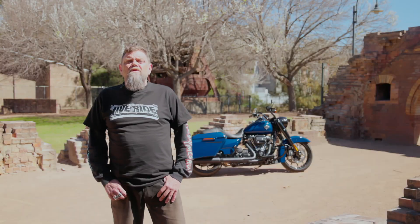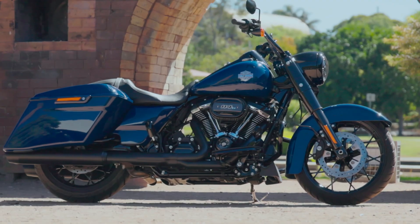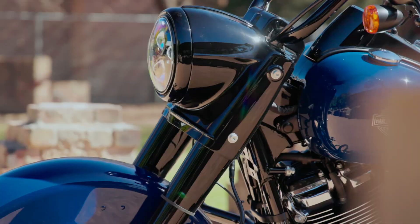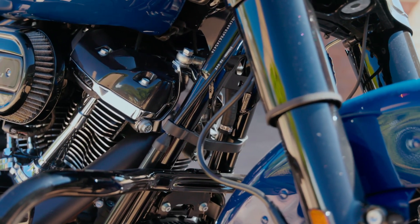Today we're taking a ride on the 2023 Road King Special. Now if you're a little older there's a good chance you've ridden a Road King at some stage over your years riding. Or if you're a little younger like me and you're in your early 20s, it's highly probable you either saw your old man or maybe an uncle cruising around on one while you were growing up.